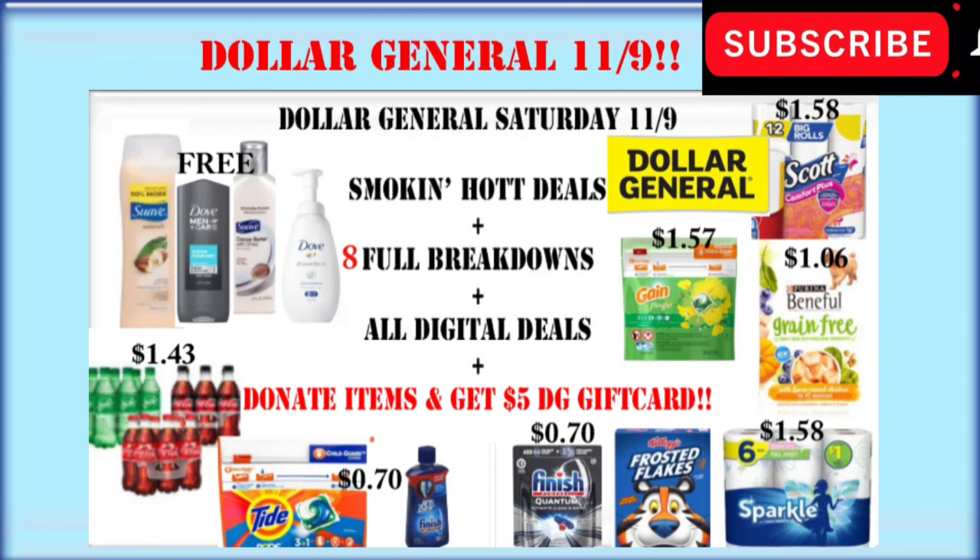Don't forget to check out my Dollar General video for Saturday, November 9th — it is fabulous if I must say so myself. I'm also working on a Walgreens video for Sunday. I am very, very tired at this point, so if this video was a little more dull than normal, please accept my apology. And don't forget to subscribe because our next giveaway is when we reach that 500 subscriber mark. Talk to you guys later, bye!